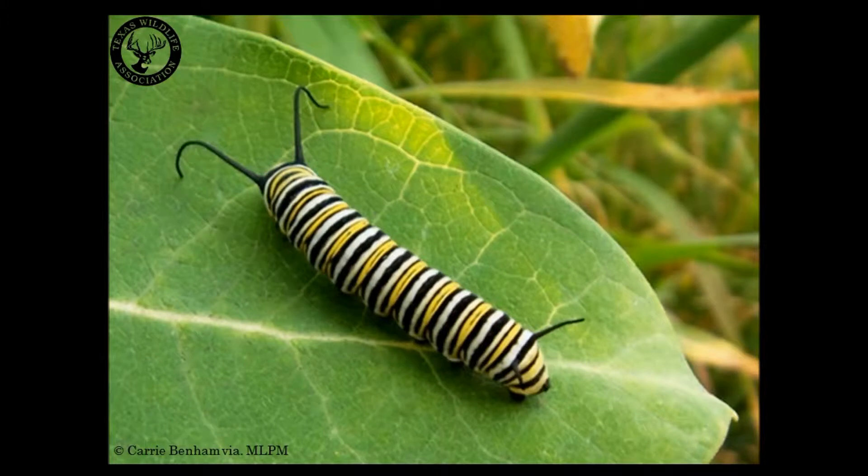The stripes on a caterpillar's body are a warning sign alerting predators to stay away because they are poisonous. When a caterpillar is in its fifth phase, or fifth instar, it is ready to transform and change into the third stage of the life cycle.